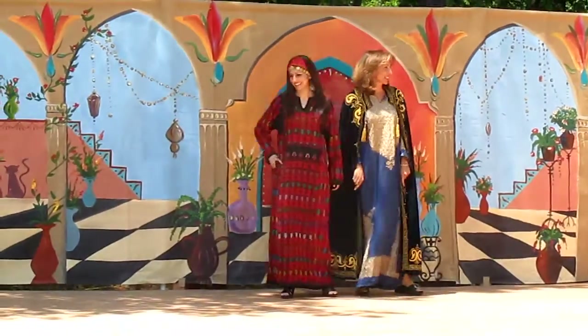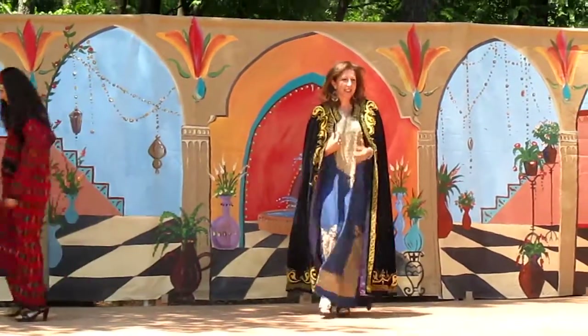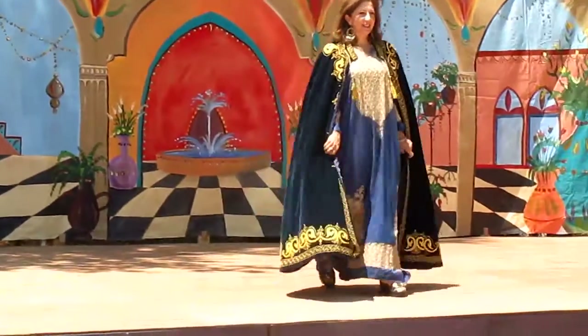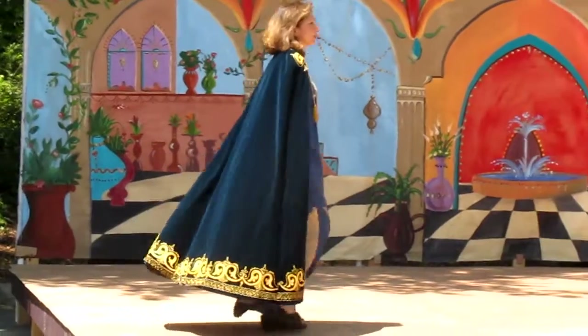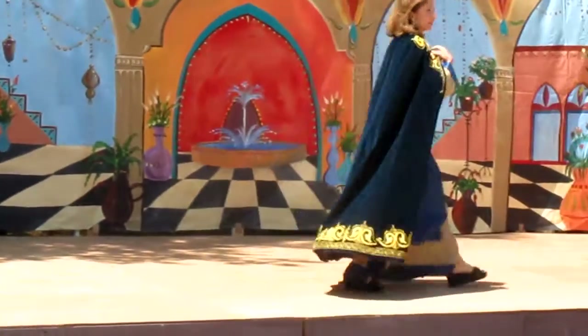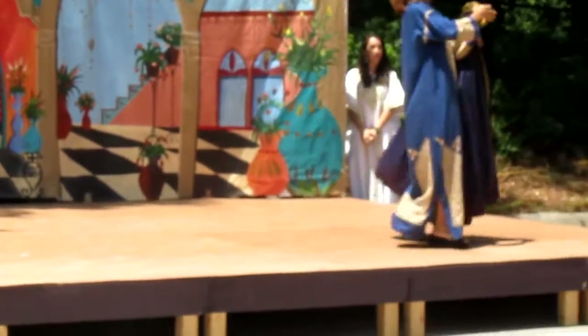And now we journey to Syria, where Jeannine is modeling a modern version of a formal cape. Made of heavy velvet, adorned in color, and embroidered with golden Arabesque designs centuries old.